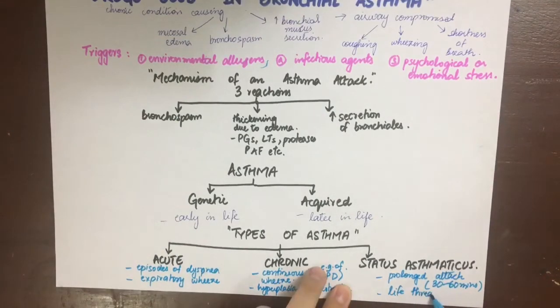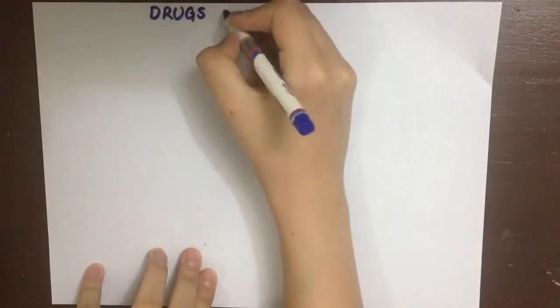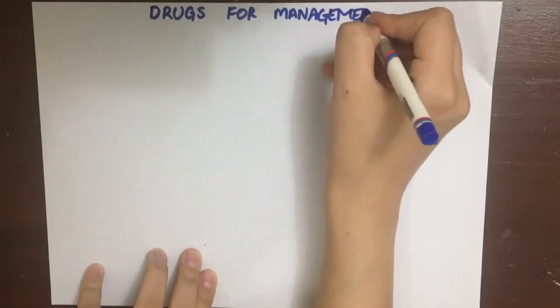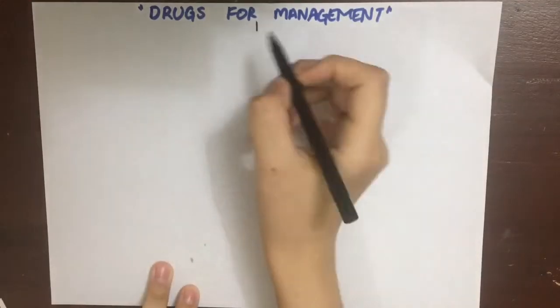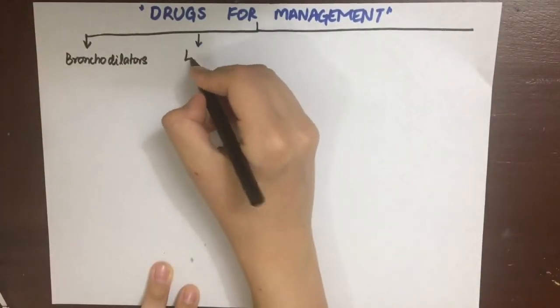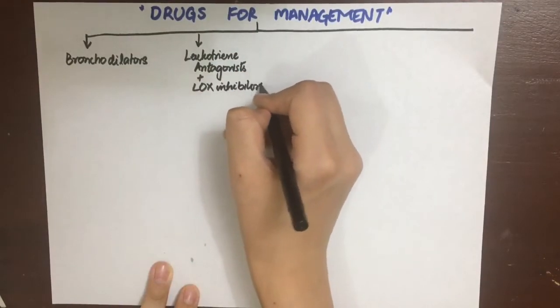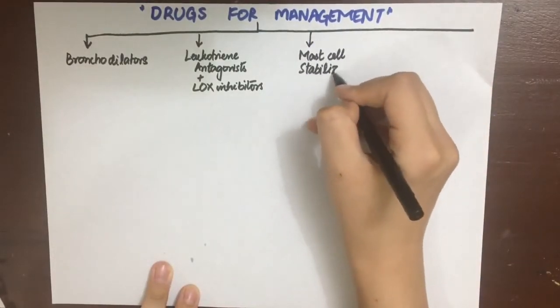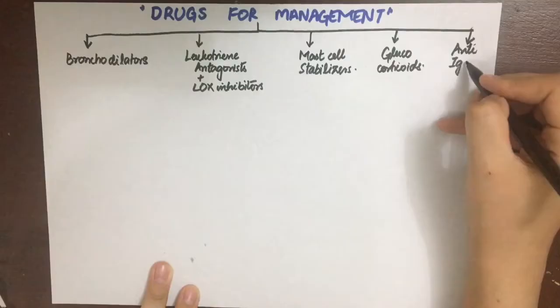Now let's come to the drugs used in asthma management. We use the word management because asthma cannot be treated completely, as it might be genetic or acquired and we cannot remove all allergens from the environment. We use five approaches to treatment: first, dilate the bronchioles using bronchodilators; second, leukotriene receptor antagonists or lipoxygenase inhibitors; third, mast cell stabilizers; fourth, glucocorticoids — both systemic and inhalational; and fifth, anti-IgE monoclonal antibodies.